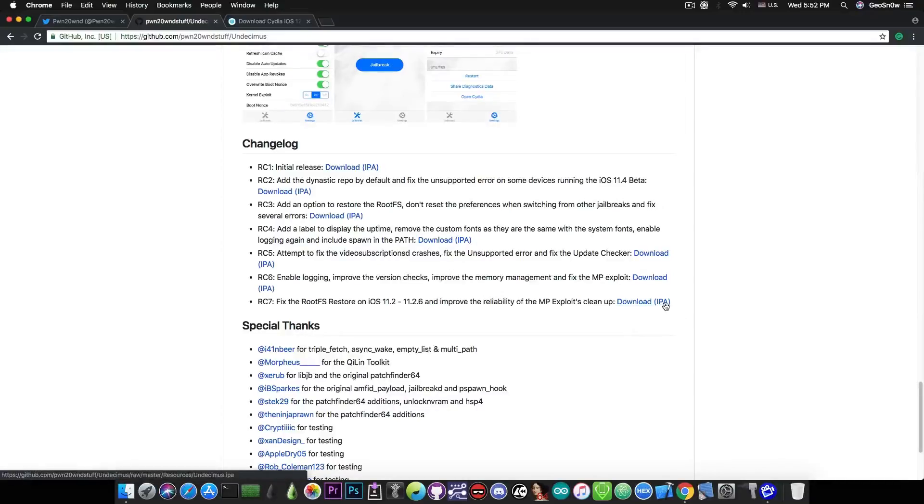You can download the IPA right here and sideload it with Cydia Impactor, which has been updated by Zorik to work properly with the MPTCP exploit. If you have a developer account, you can sideload it with no problem using that custom entitlement necessary for the MPTCP version of the unc0ver jailbreak.